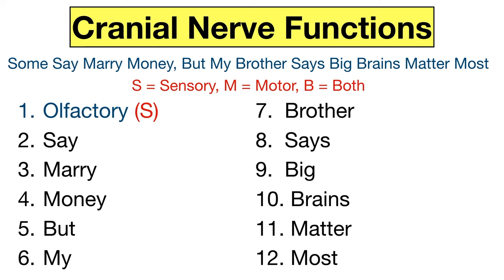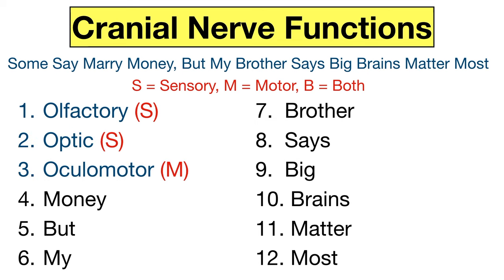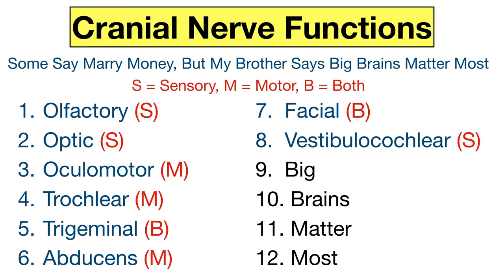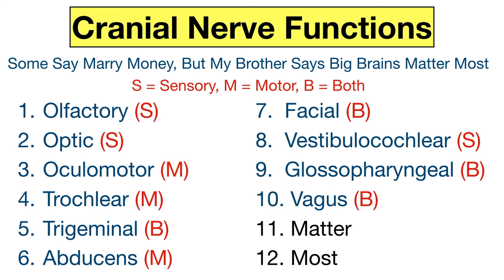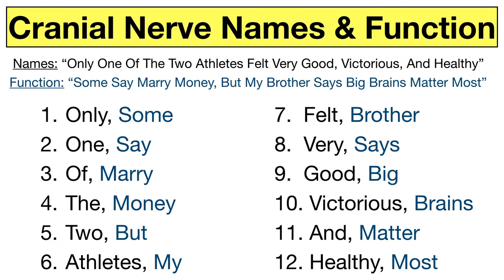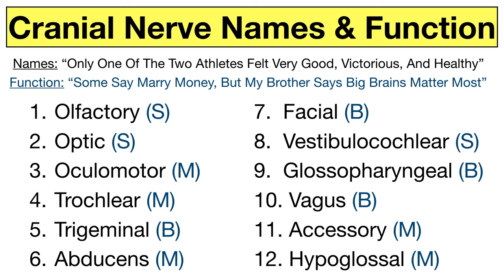So cranial nerve 1 is sensory, cranial nerve 2 is sensory, cranial nerve 3 is motor, cranial nerve 4 is motor, cranial nerve 5 is both, cranial nerve 6 is motor, cranial nerve 7 is both, cranial nerve 8 is sensory, cranial nerve 9 is both, cranial nerve 10 is both, cranial nerve 11 is motor, and cranial nerve 12 is motor. Write this one down and repeat it several times. If you write down both mnemonics next to each other, you'll have the names and functions of the cranial nerves as shown here.